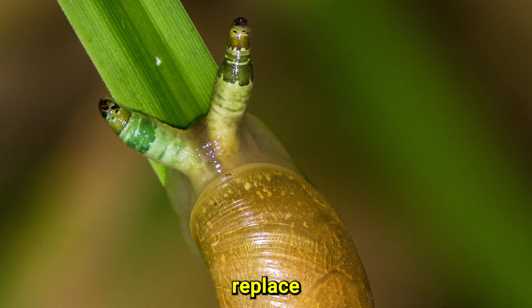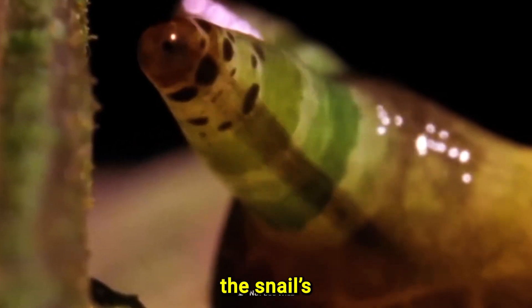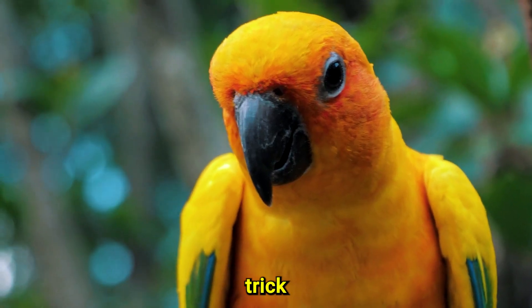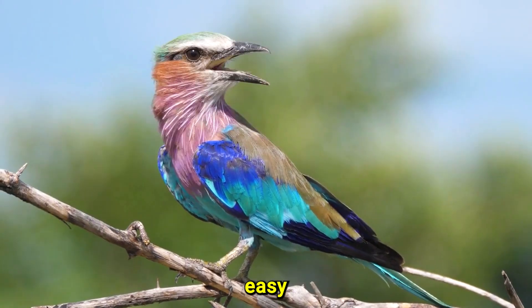These brood sacs replace normal eye tissue. The brood sacs pulse rhythmically, making the snail's eyestalks look like living caterpillars or insect larvae. This visual trick is extremely effective at attracting birds, which are always searching for an easy prey.